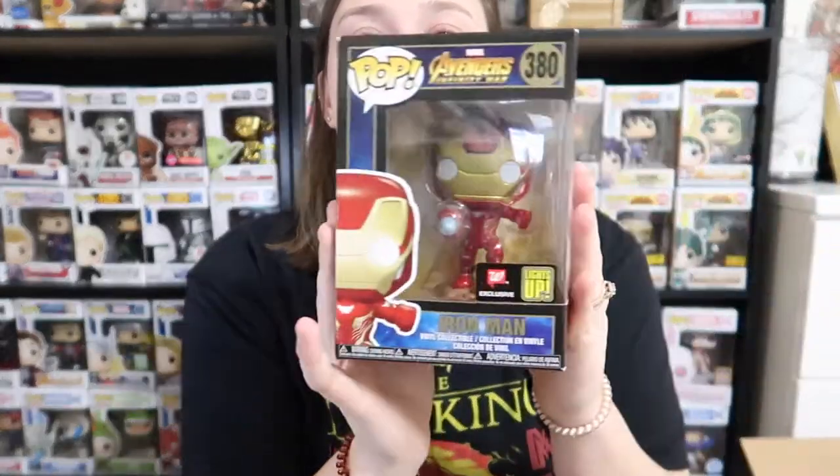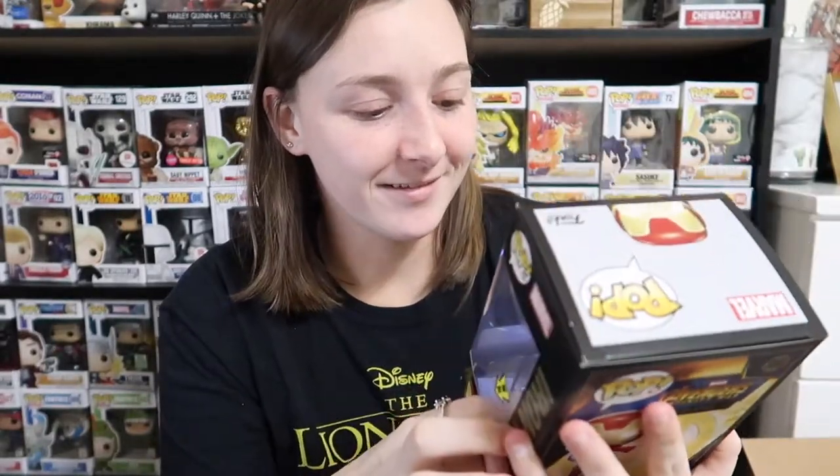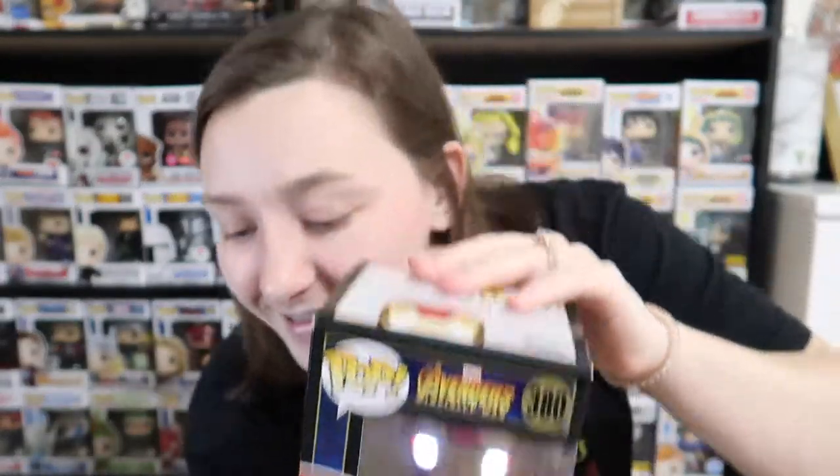The next pop we're pulling out is — oh that's cool, is he the one that lights up? He's the one that lights up, that's cool! I'm excited because I wanted this pop. I went to my Walgreens and searched for it over and over and over and they did not have it, so I'm super excited. Let me find the little button — boop, can you see it? Heck yeah, that's cool! I take it back about the Cookie Monsters because I'm excited about the Iron Man.